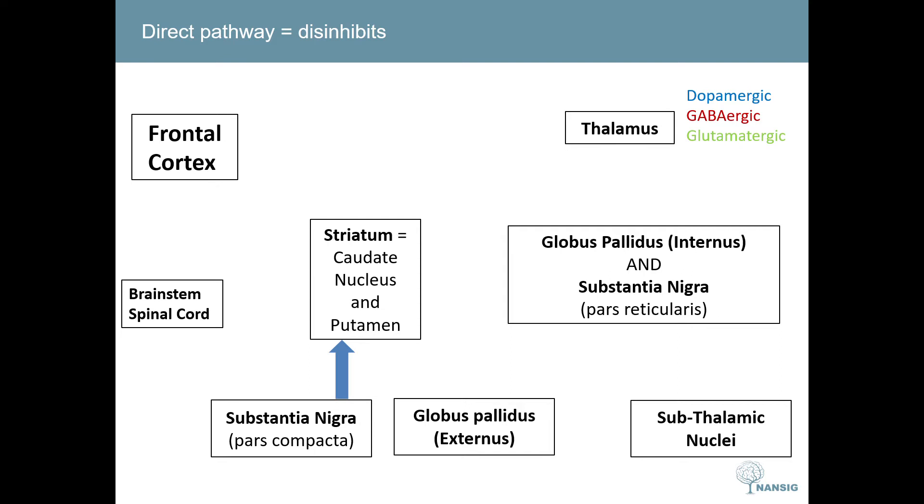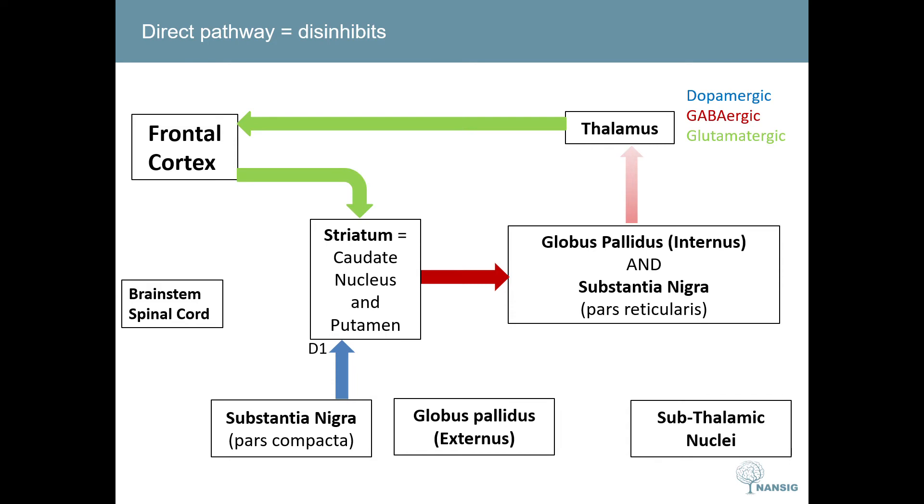There are two main movement pathways within the basal ganglia. The first is the direct pathway, which disinhibits movement. Dopamine is synthesized in the substantia nigra pars compacta and travels via dopaminergic neurons to the striatum, where it interacts with D1 Gs protein-coupled receptors. This causes inhibitory GABAergic neurons to fire from the striatum to the globus pallidus internus and the substantia nigra pars reticularis, reducing their GABAergic output to the thalamus. This disinhibition of the thalamus increases glutamatergic neuron firing towards the frontal cortex, which then fires to the brain stem or the striatum encouraging movement.